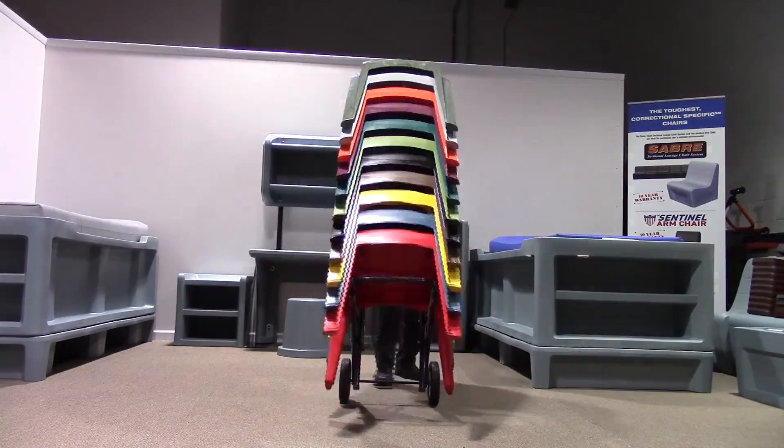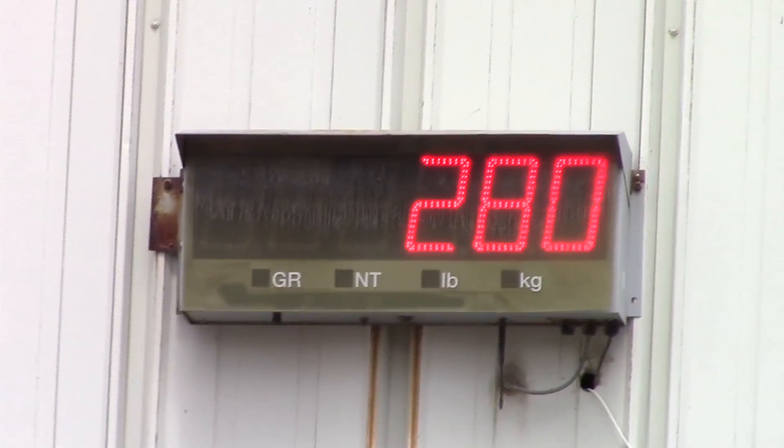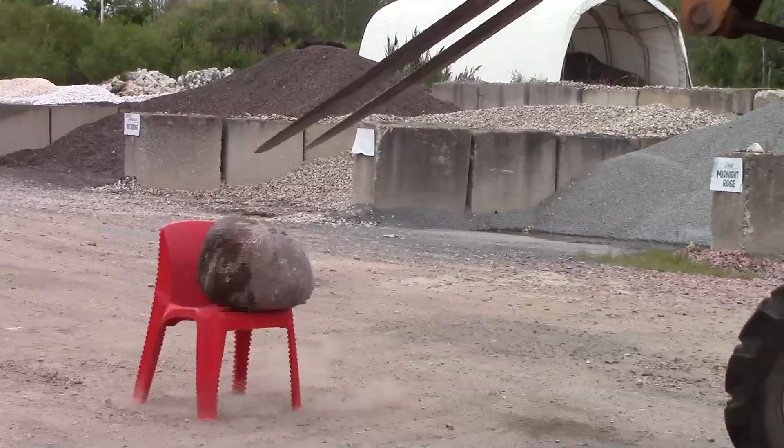We have had zero breakage in the field. We have never had a Razorback chair returned on a durability issue, thus our 10-year warranty. Our products are used primarily in corrections, behavioral, and mental health facilities.